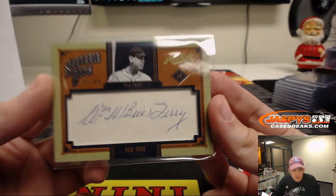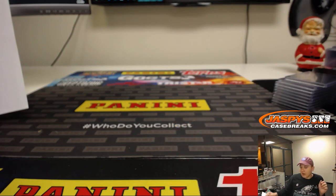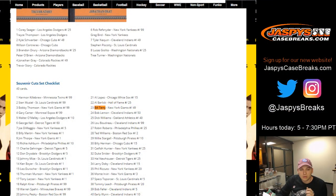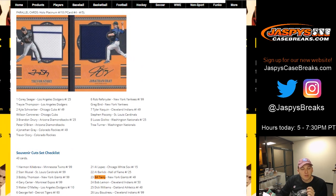So there you go. Thanks everybody — that was Prime Cuts Baseball, five box case break, numeral five. There's that Bill Terry there. Thanks everyone for getting in. Like I said, number six, our last case of Prime Cuts — thanks everyone for getting in. See you all next time. Bye.